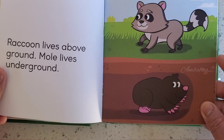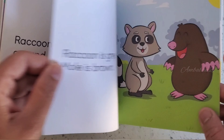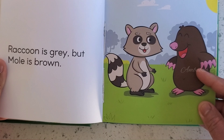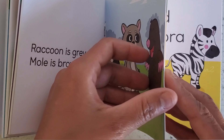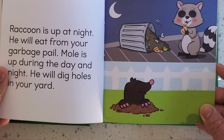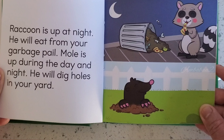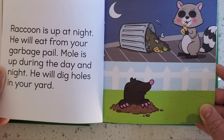Raccoon lives above ground. Mole lives underground. Raccoon is grey, but Mole is brown. Raccoon is up at night — he will eat from your garbage bag. Mole is up during the day and night. He will dig holes in your yard.